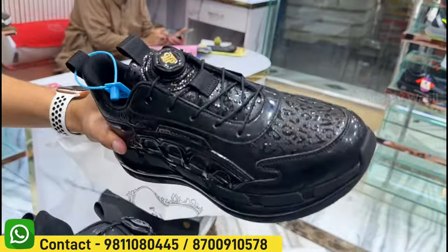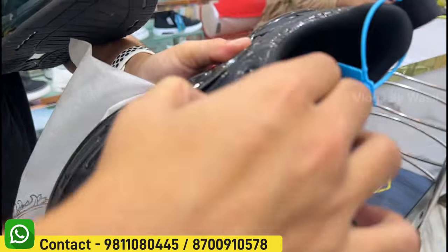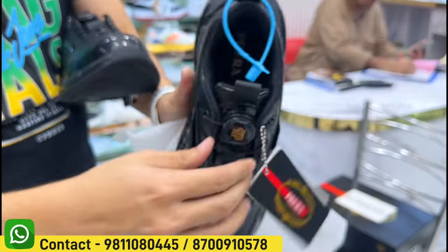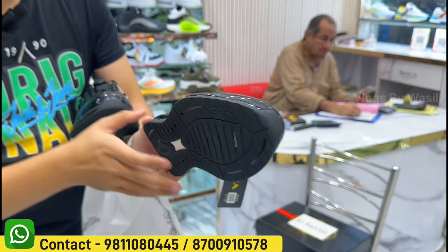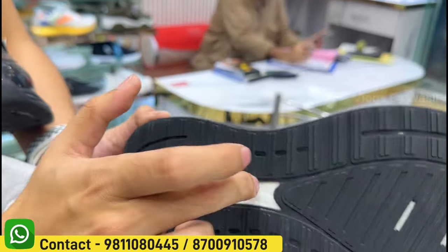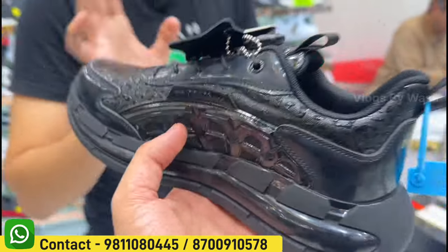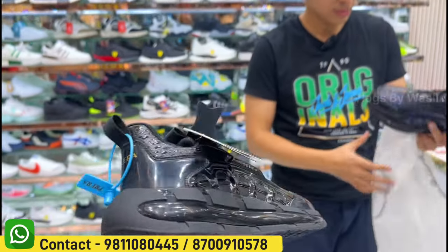There are two colors: one is blue and one is black. There are automatic laces — it will be loose, you press it and then it will be tight automatically. Look at this — there are two parts: one is the sole and one is the inner tube. It is a TPU sole. It is not lightweight — it is very lightweight.